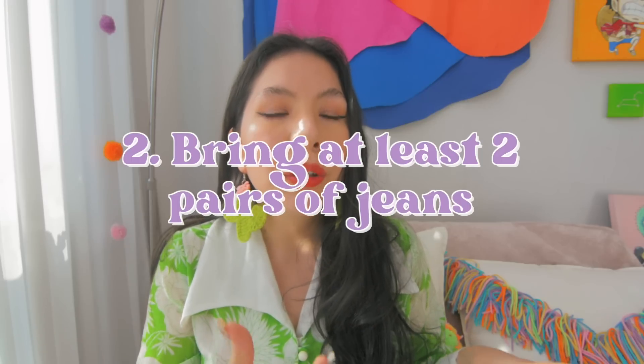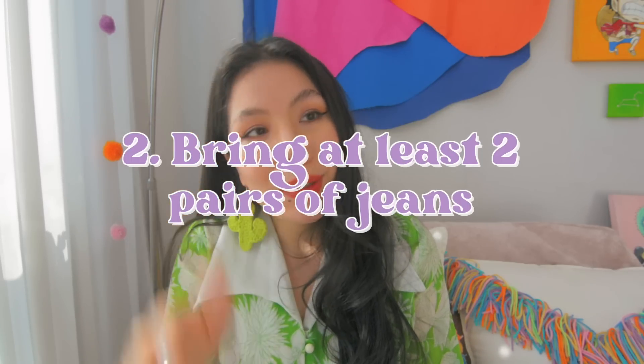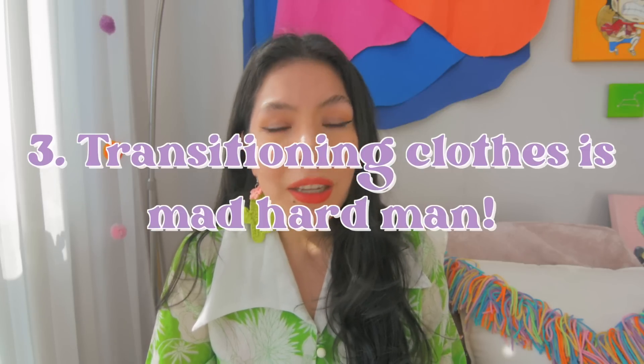So what did I learn from this challenge? Packing lighter for a trip is always the better deal — you can always buy things later. My mom came with two 50-pound luggages, I came with two, and then I bought an additional one, so we had five total. If you're going to be in colder months, definitely bring at least two pairs of jeans — I was so relieved when I bought those black jeans and could finally give my GU jeans a rest. I also found out that transitioning summer clothes into winter is extremely difficult.